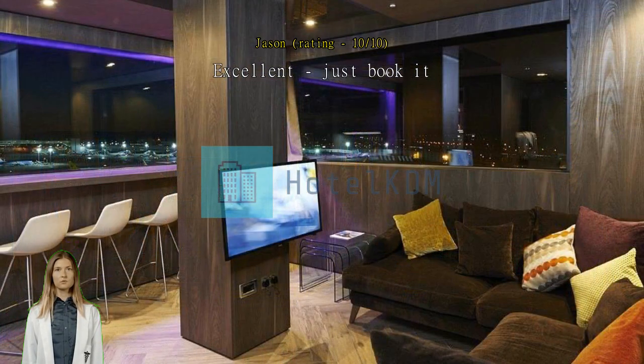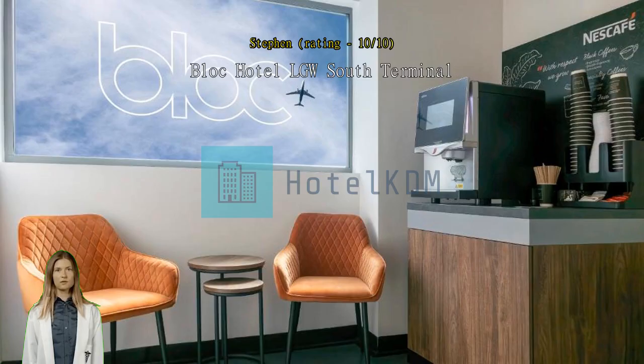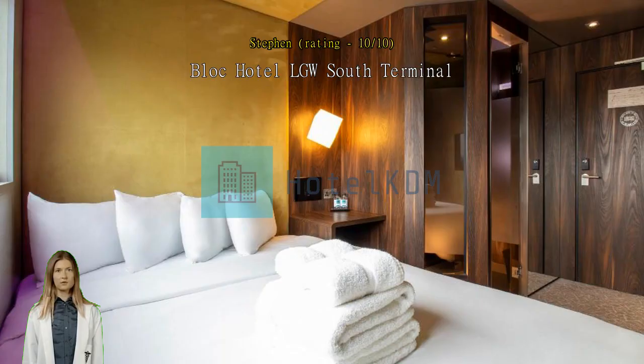Block Hotel LGW South Terminal — best option if you have a very early morning departure and don't have anyone to take you to the airport in the middle of the night. Our room was very nice, clean and soundproof from airplanes. Easy access from the north terminal to south terminal with a shuttle. The only downfall was the lack of a small fridge in the room, especially in warm weather — cold water from the fridge would be good.